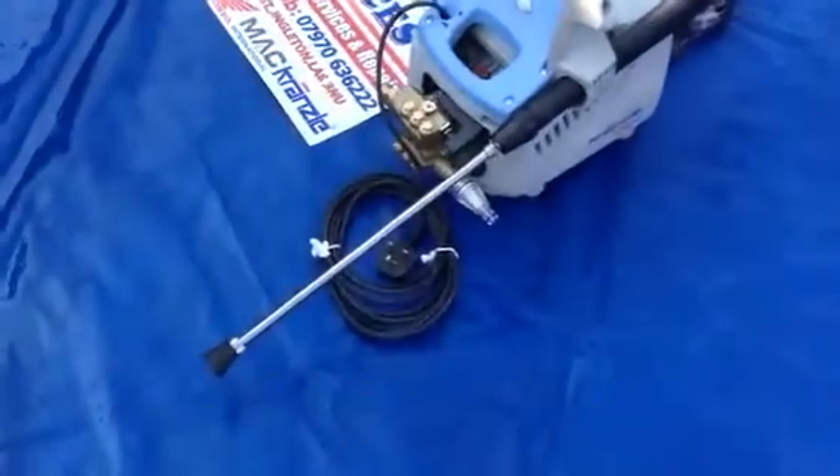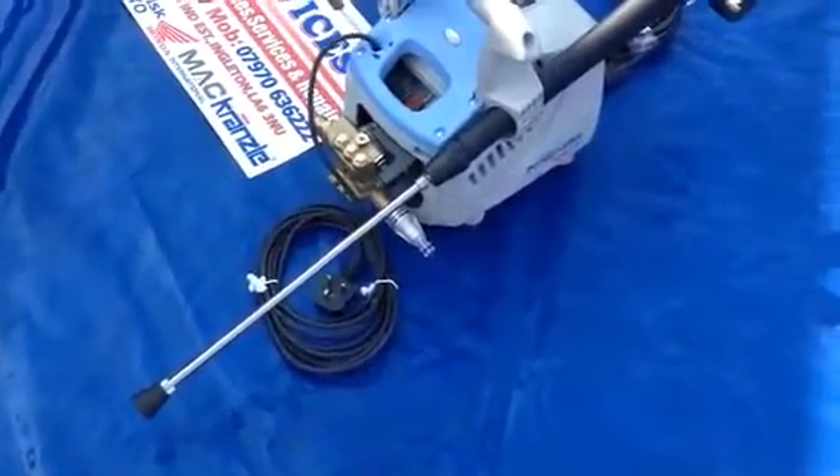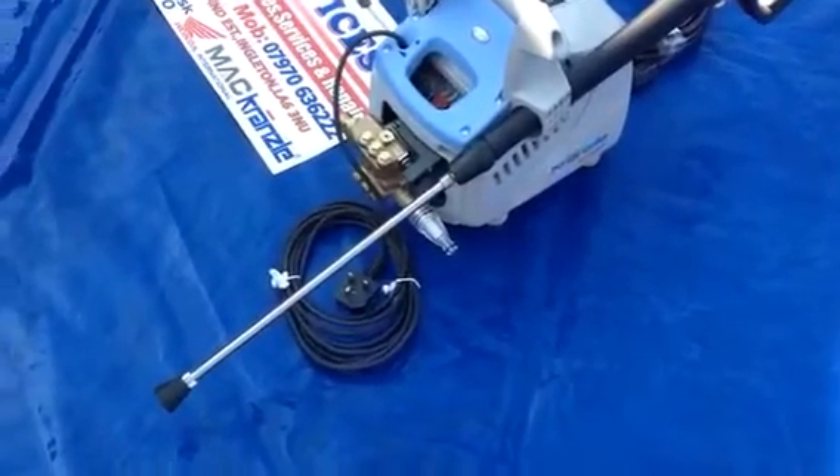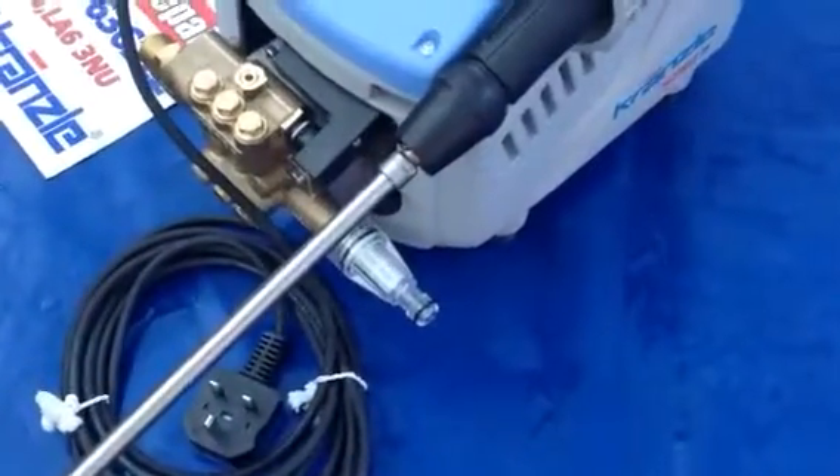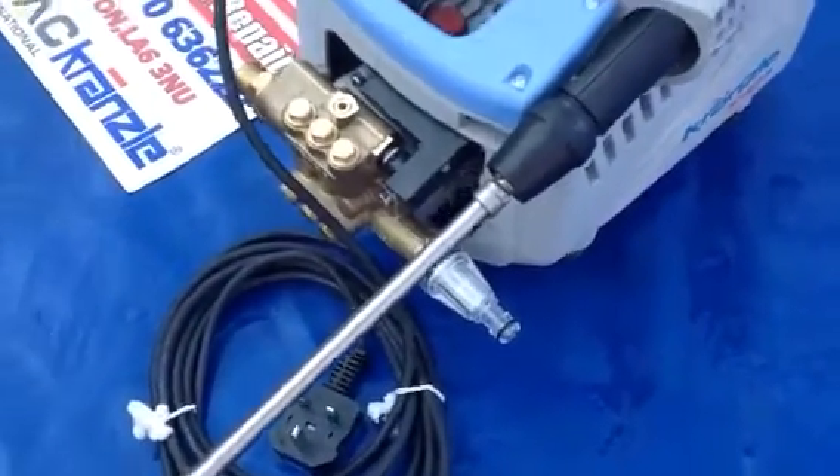What I've simply got there is the lance itself, standard on this machine — just a gun and lance and a standard jet. That's quick release halfway down, and if you look you'll see the water inlet filter on the machine itself as protection.